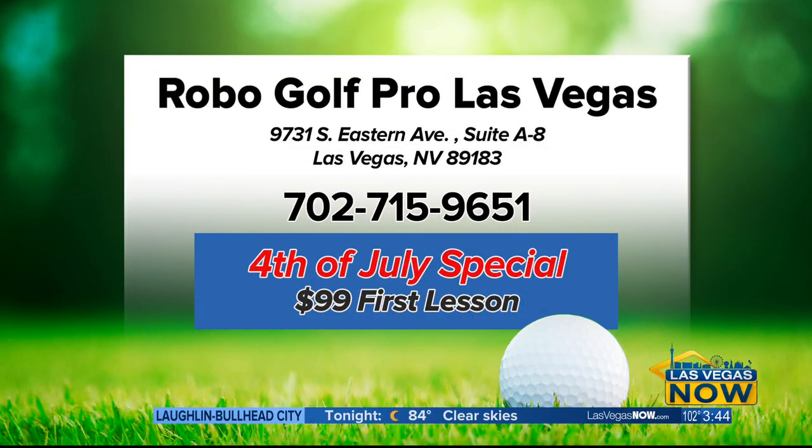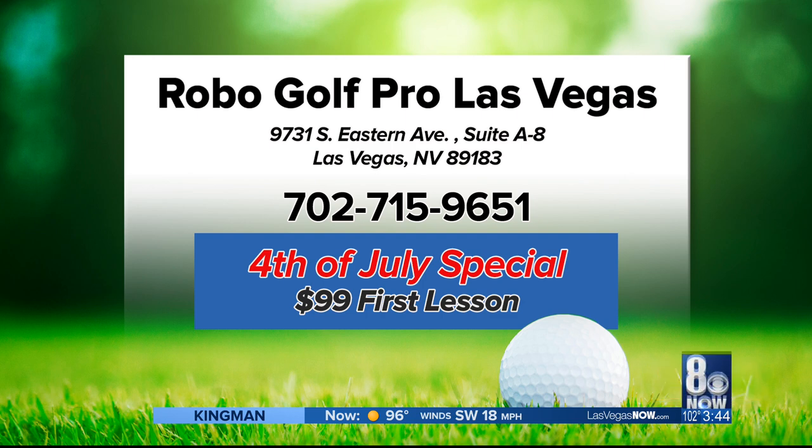You can visit Robo Golf Pro Las Vegas at 9731 Southeastern, or call them at 702-715-9651. Take advantage of the 4th of July special: $99 for the first lesson, and veterans get an additional $10 off their first lesson.